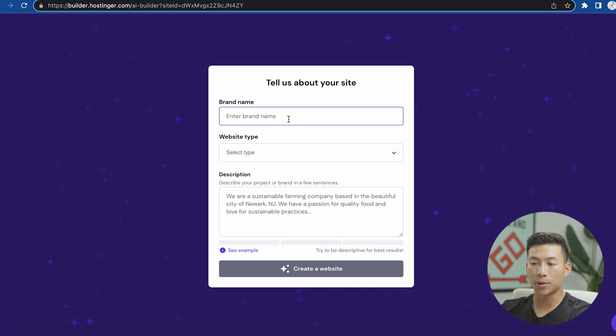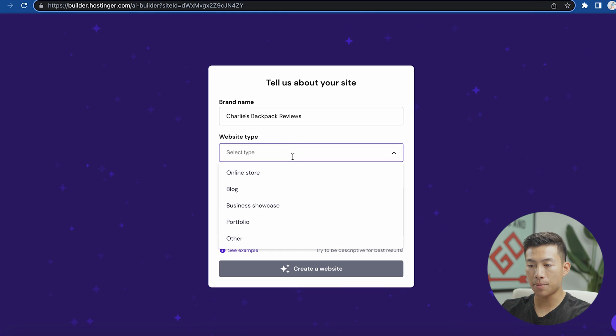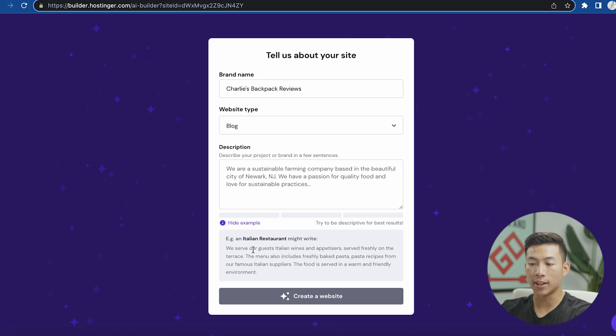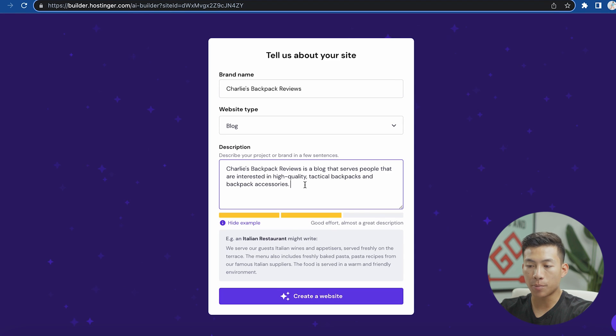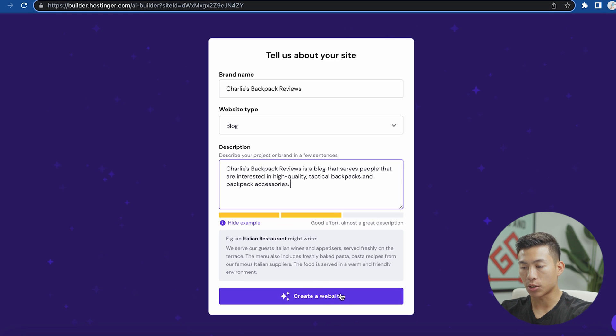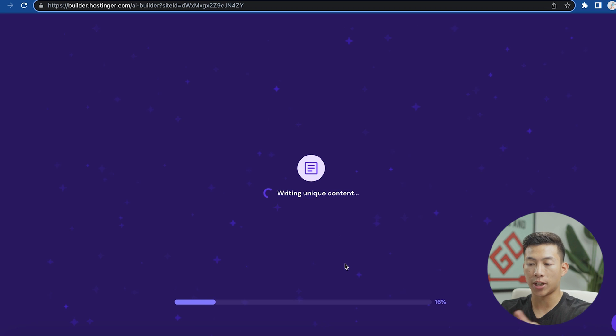From here it'll ask if you want to claim a free domain, choose a domain you already have, or use an existing domain. I already registered charliesbackpackreviews.com, so I'll select that. It's going to redirect me to the AI website builder, where you can either choose pre-made templates or start creating by pressing the button. From there, you just describe your brand — enter your brand name, the website type, and add a small description of what your website is about. You can click 'see example' for guidance, or use something like ChatGPT to generate a description. Then click on create a website and it starts building for you.